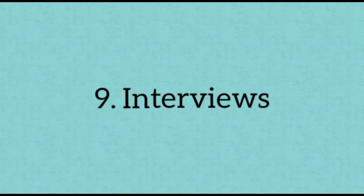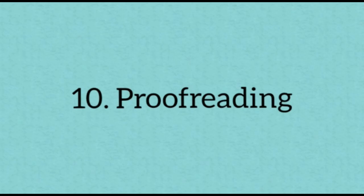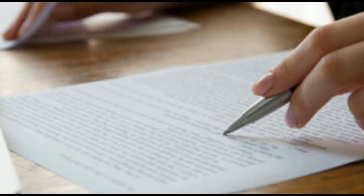The ninth tip is interviews. Don't forget the aim of your letter is to impress the employer sufficiently that they will want to meet you. End your letter with a call to action asking for an interview. The tenth and final tip is proofreading. The final step in the process is to carefully proofread the letter before you send it. It's the little things that matter when making a first impression — make sure the person's name, the company name, and the job title are all spelled correctly.